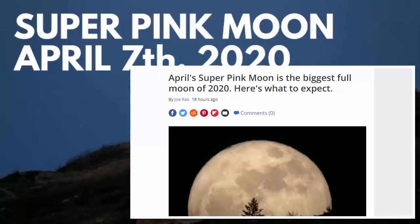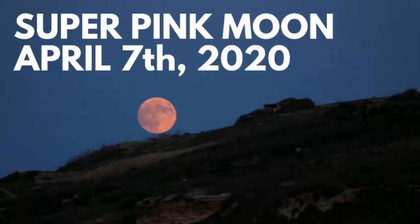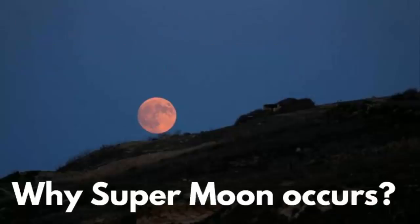April's super pink moon is the biggest full moon of 2020. The moon will be at its closest point to earth in 2020, and it is called a super moon. First I'll tell you why a super moon occurs, and after that I'll tell you how and where the moon gets its name from.